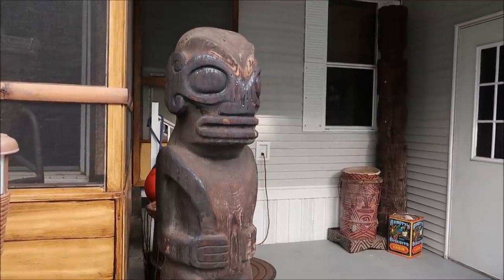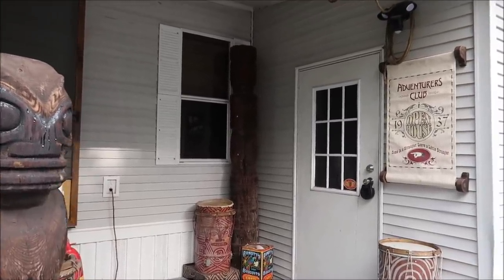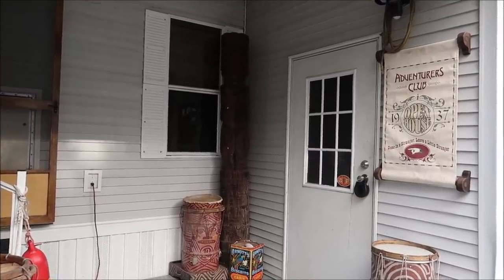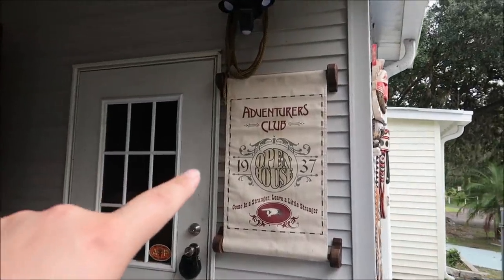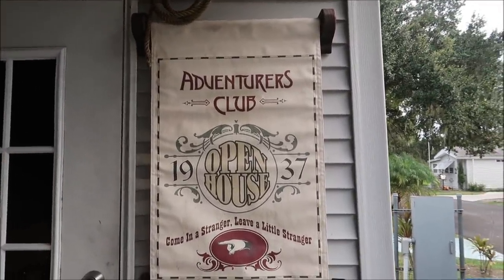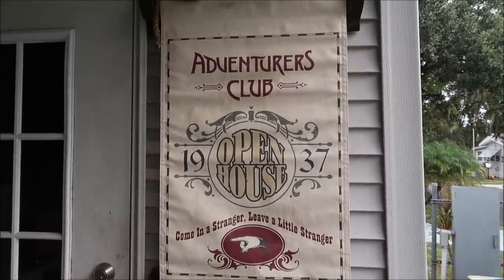You can rent it through Airbnb or its own website and it's only about 15 minutes away from Walt Disney World, so it's easy to get to the parks and come back and enjoy it. A lot of the furnishings inside are Disney authentic — from the Polynesian Resort, the Jungle Cruise, and all over. I love this beginning intro right here when you walk in: 'Adventurers Club open house — come in a stranger, leave a little stranger.' That is so awesome.